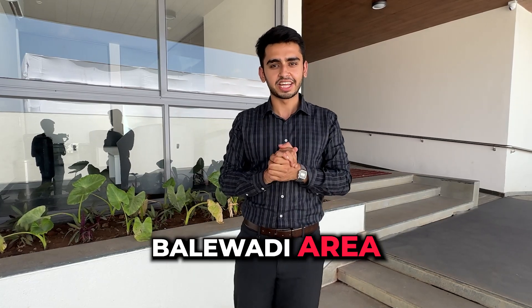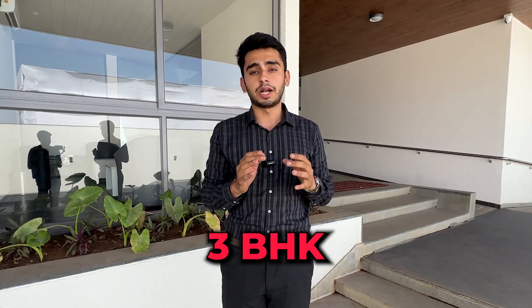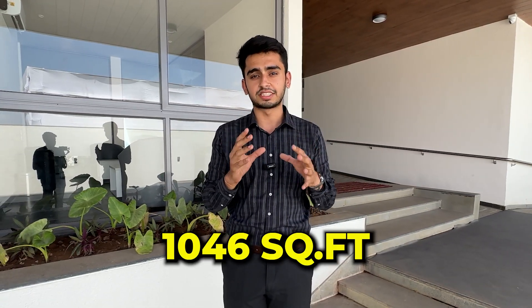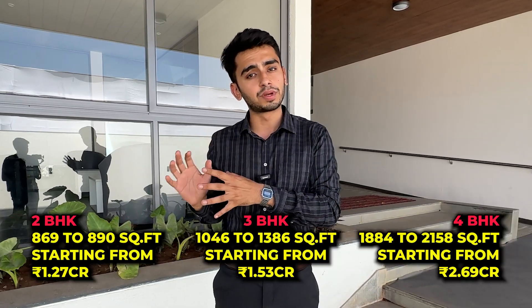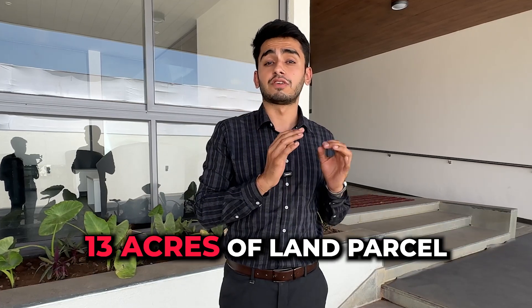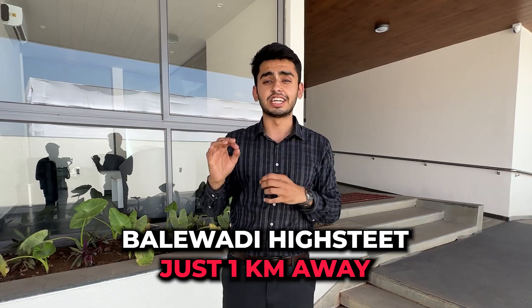Hello, namaskar! Today we have come to the Balewadi area with a brand new project — in fact, a revolutionary project. This is a three-bedroom apartment of 1046 square feet, priced at one crore and 51 lakhs. The project has two, three, and four BHK configurations on a land parcel of 13 acres, with a river just one kilometer away. Let's see the sample flat first.